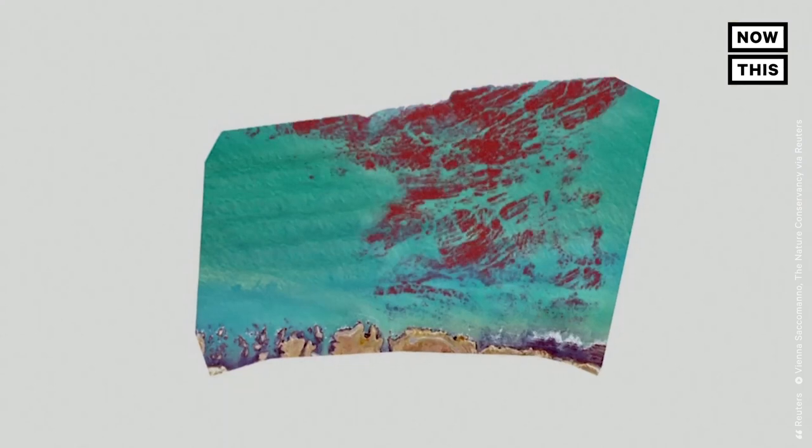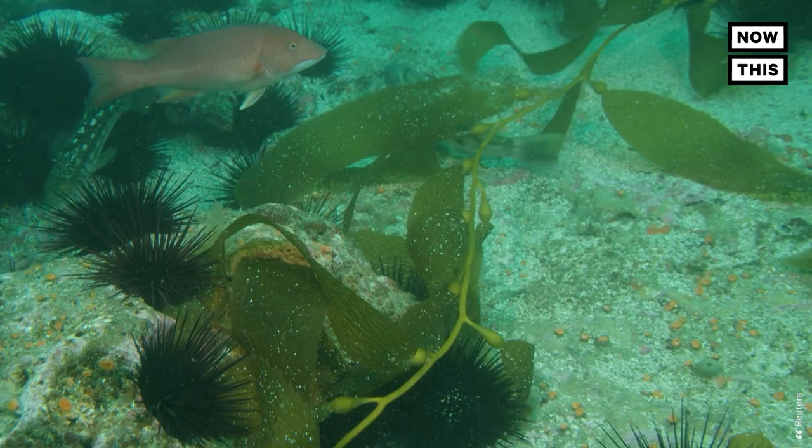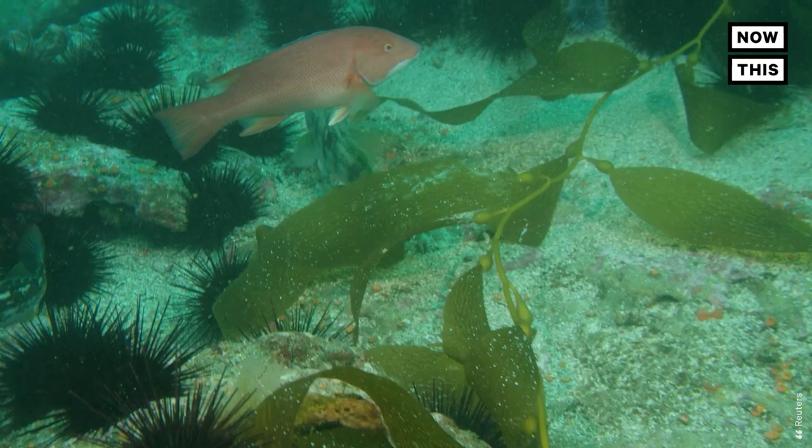The kelp maps are used to plan restoration projects, such as trapping sea urchins or introducing sea otters. Once the urchin density is back in balance, so to speak, that gives kelp a chance to reset and restore and be more resilient to future stressors in this system.